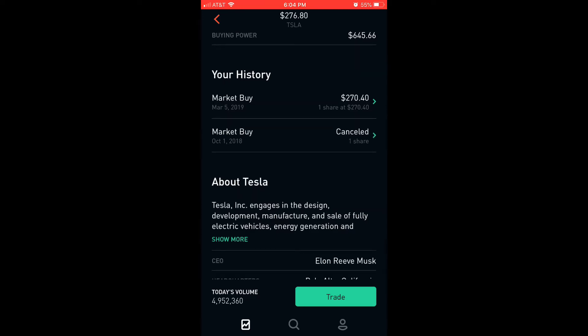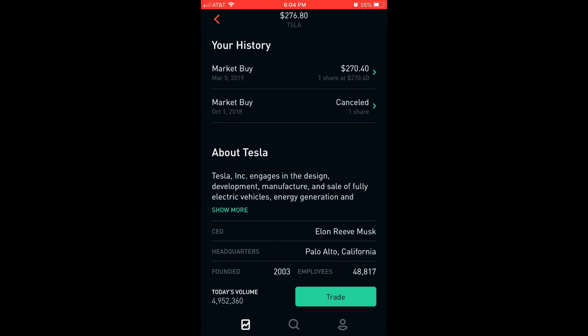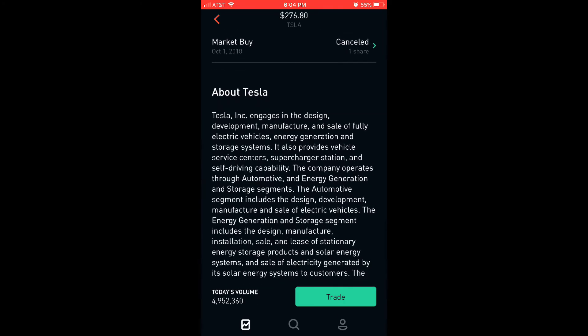Finally, I got Tesla at $270 because I had reserves. So I finally locked that down — I'm happy about Tesla.